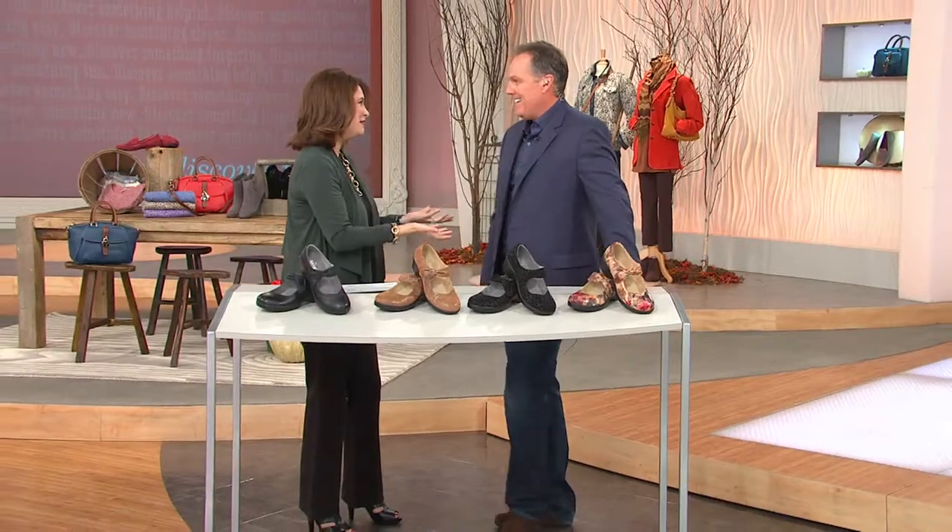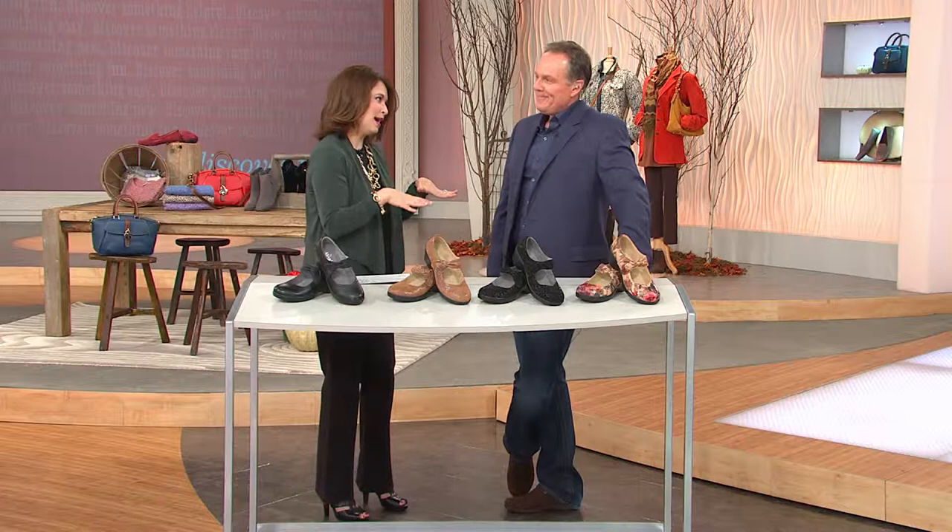We're getting ready to go into fall and thinking about it. You know what? I kind of like it. It feels good a little bit. I'll be happy. A little bit. I just don't want winter.